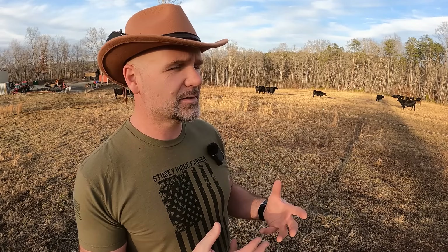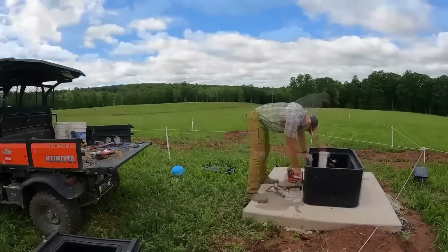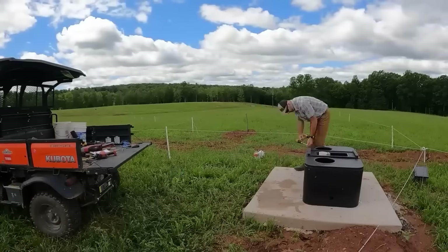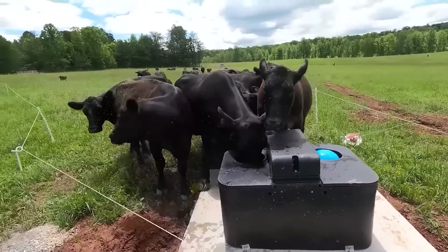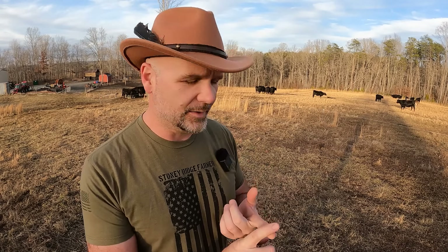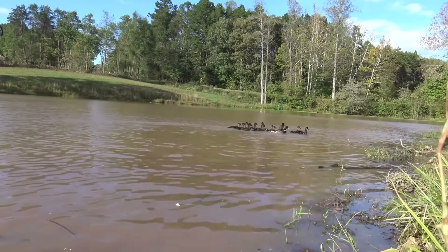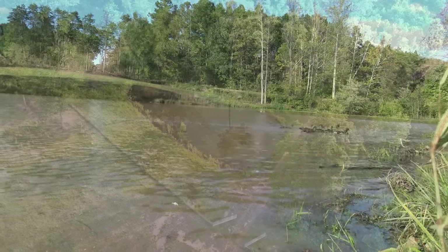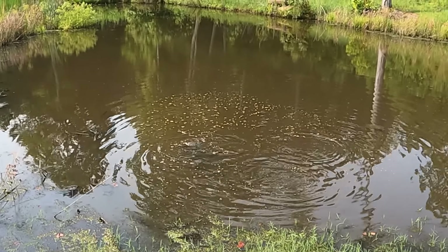We don't want our livestock pooping in the creek — we want to keep nature and livestock in harmony. Once we brought livestock onto the farm, I've seen a tenfold increase in wildlife: foxes, wild birds, doves, starlings, bobcats, coyotes, possums, raccoons. The ponds are healthier. Everything is healthier because each species supports another. Every species you bring to your farm will help support eight more.